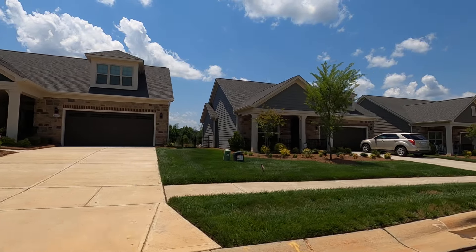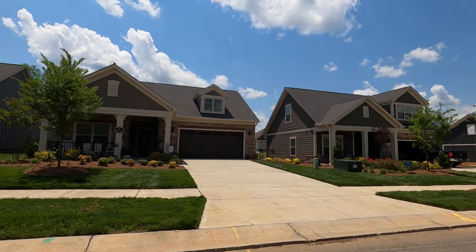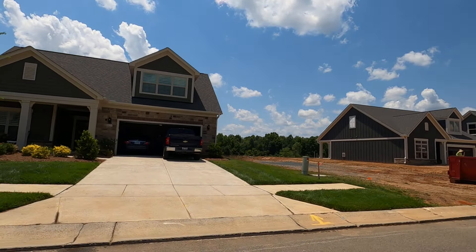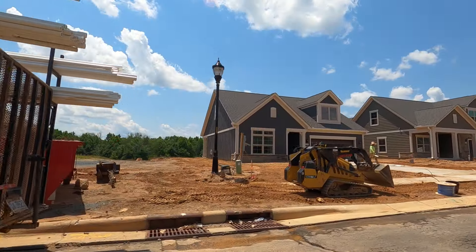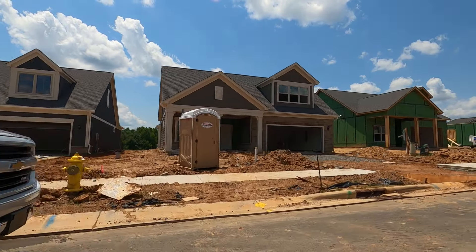New ones are popping up all the time. Right down the road — I'm on the north side between Skybrook and Highland Creek — the new Courtyards at Eastfield Farms is coming, and they're going to have a lot of houses just like these priced in the $500s. Eastfield Farms — that's going to be a great one.